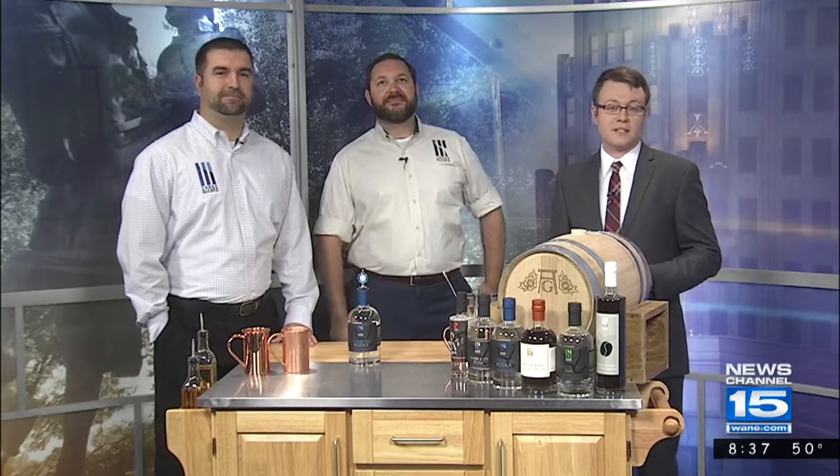Three Rivers Distilling Company opened in April 2016 as Northeast Indiana's first craft distillery since — get this — Prohibition. The award-winning company produces a full lineup of grain-to-bottle products made here in the Summit City. Today we're joined by Aaron Pence, the Vice President of Sales and Marketing, and Three Rivers Distilling Company's Cooper and Beverage Director, Matthew Lipsky.